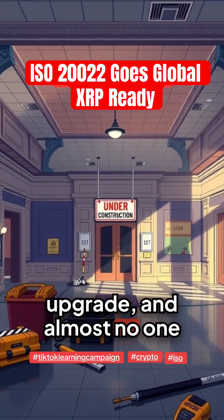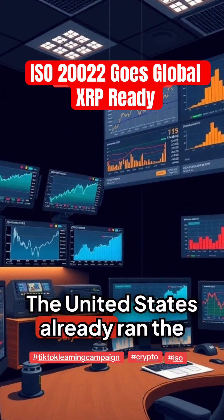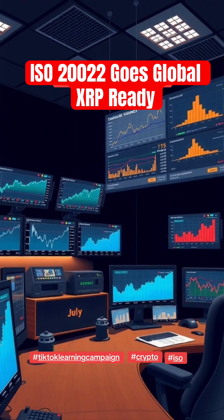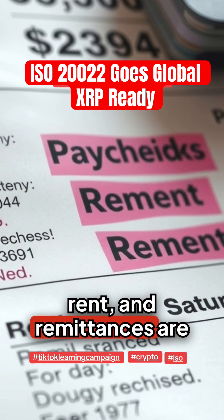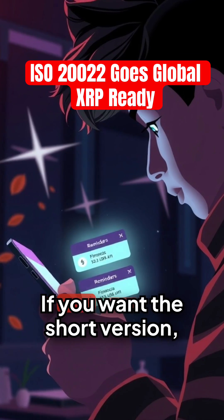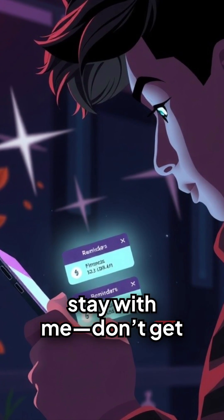Your bank is getting an upgrade, and almost no one knows why. The United States already ran the dress rehearsal in July. Now the world goes live, and the rails that move paychecks, rent, and remittances are switching to a new standard. If you want the short version, stay with me. Don't get left behind.